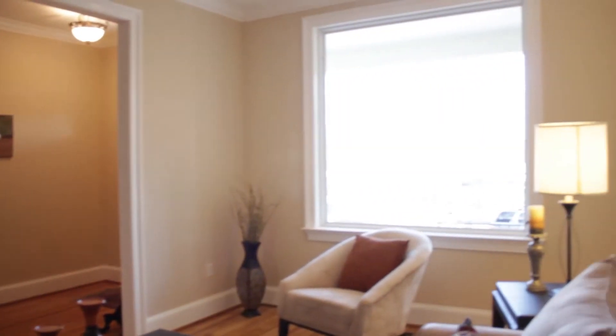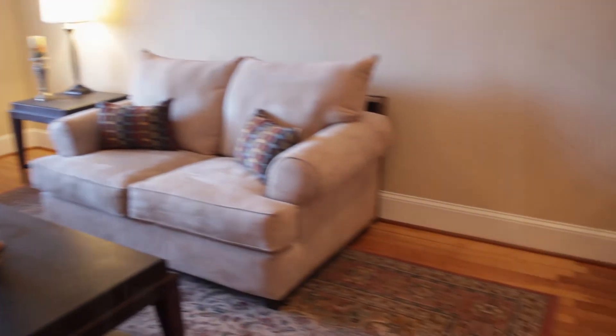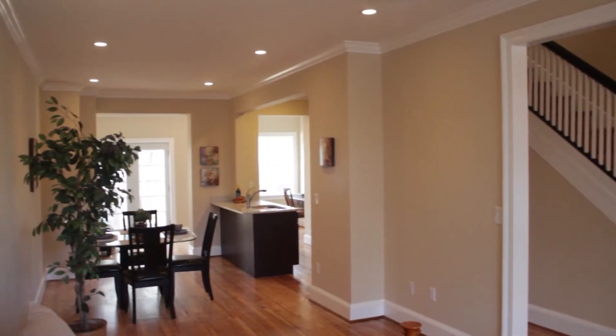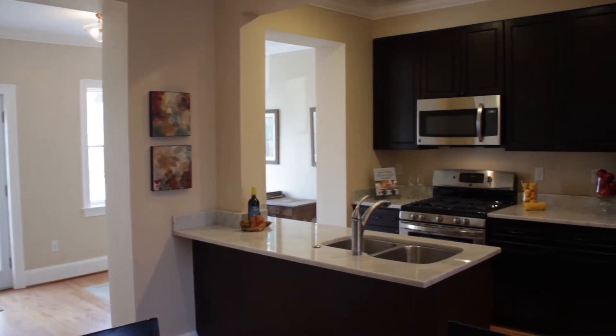Here we are in the living room. It is flooded with natural light from the oversized picture window. And walking into the dining area, we find an open and inviting space that is great for entertaining and allows you to take advantage of this gorgeous kitchen.